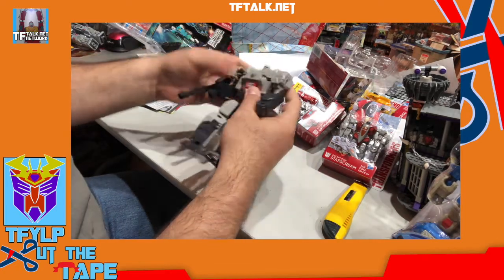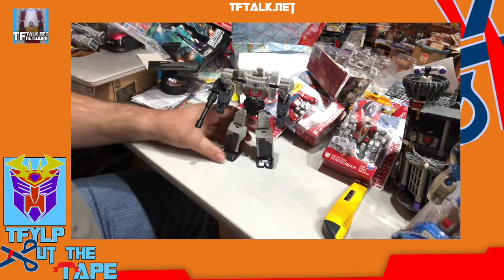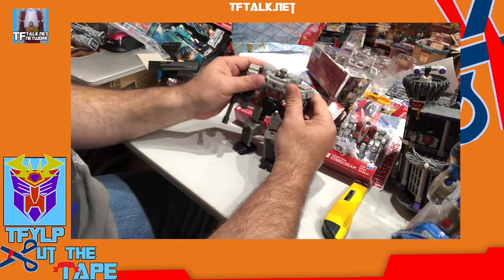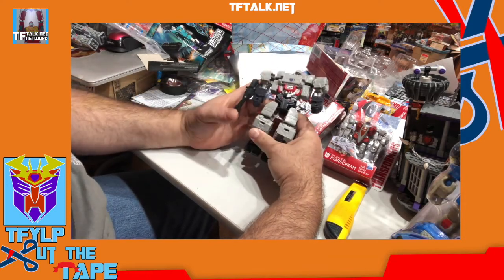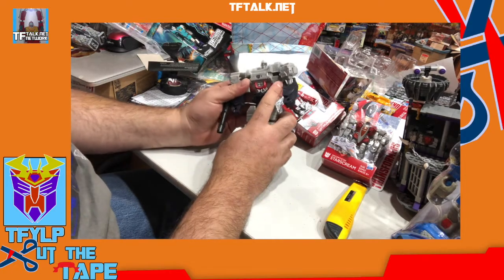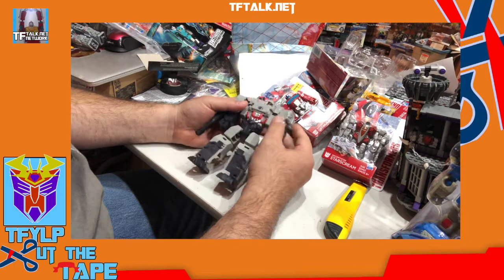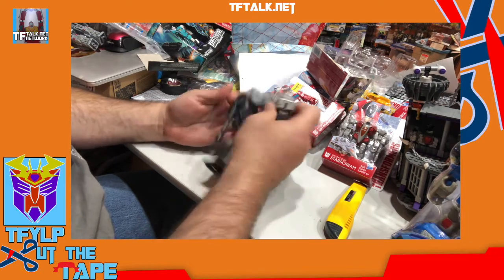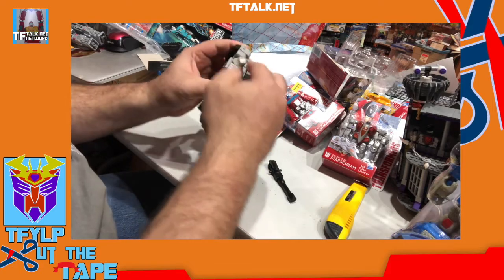One thing I will notice — this is my first time ever handling one of these. The joints are actually pretty stiff, which is pretty good. And the plastic doesn't feel like poor quality plastic. It feels pretty solid. Transformation-wise, this thing should be incredibly simple.